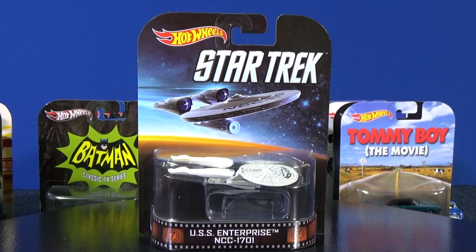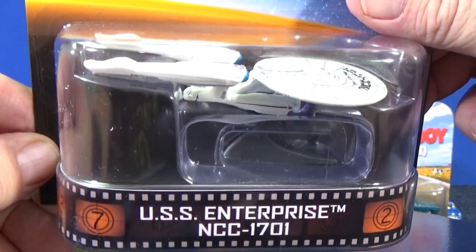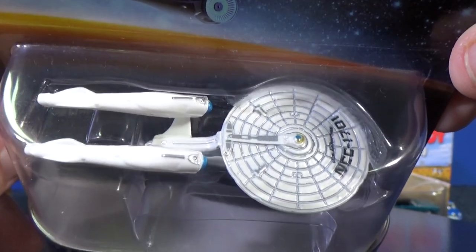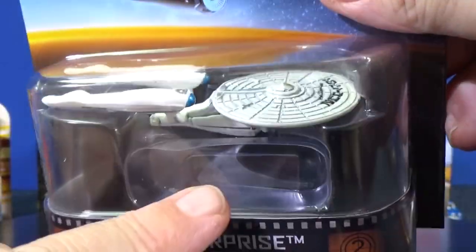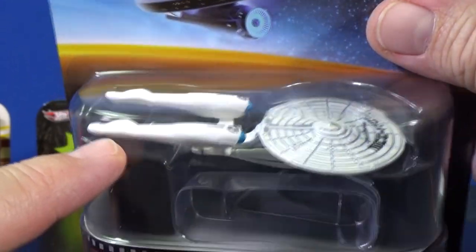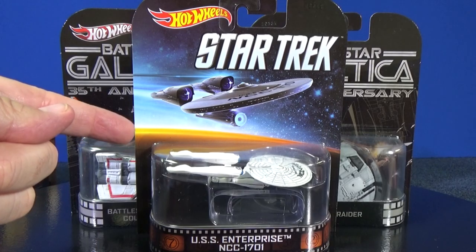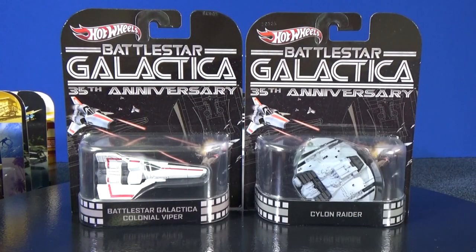Star Trek USS Enterprise NCC-1701. I had grabbed a basic release but I don't know what happened to it. I believe the Retro version has extra details compared to the regular basic release and it has a nice black stand. People were complaining that the nacelles were plastic — if you're going to make a metal model, why not make those metal as well? I'll probably keep this one for the collection since it's nice to display compared to the newer style packaging.